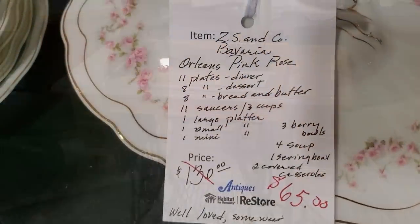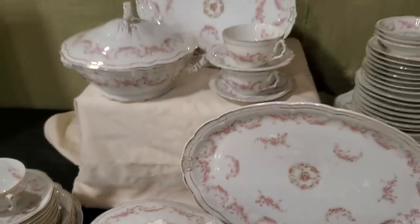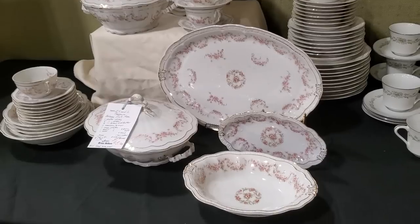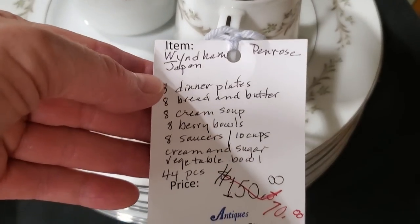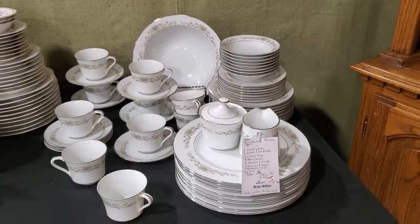Look at this set of dishes — they marked it down, and you get quite a set for $65. If you're looking for maybe a wedding gift, or you like that vintage look, or want to do a dish refresh or start some mismatched dishes, definitely check out your Habitat Restore. Look at this set for $70 — that's a lot of dishes. I don't think we could find that today for that price.